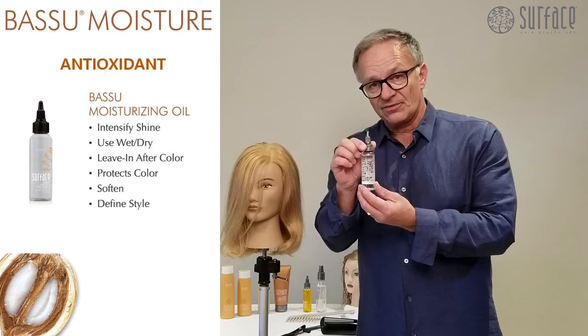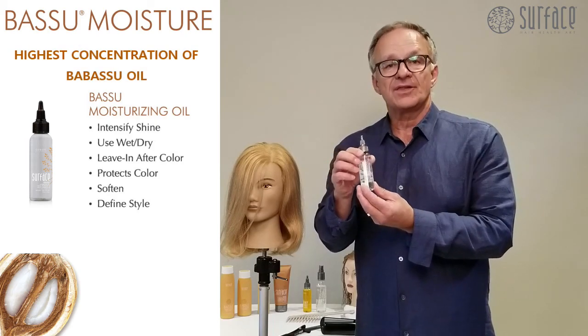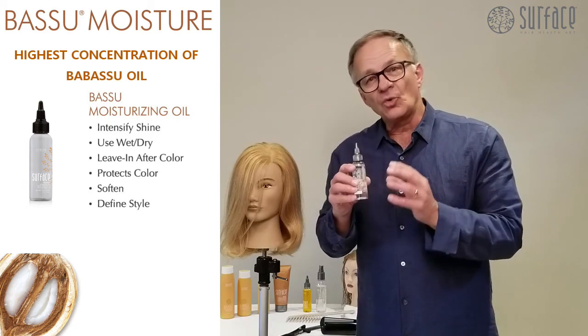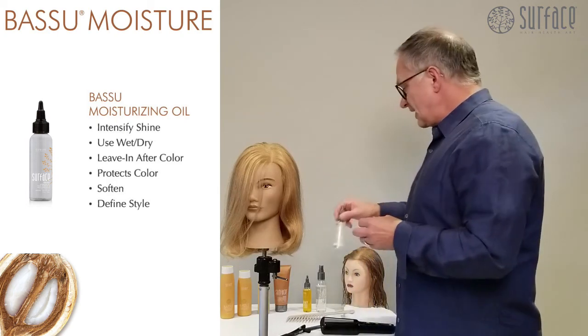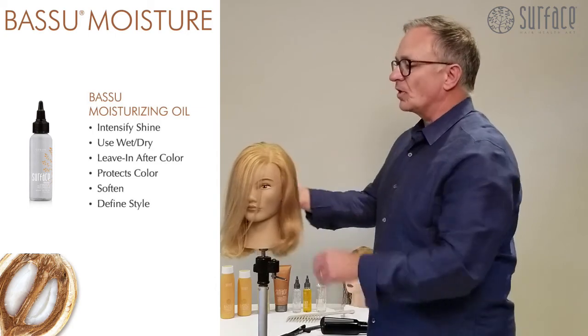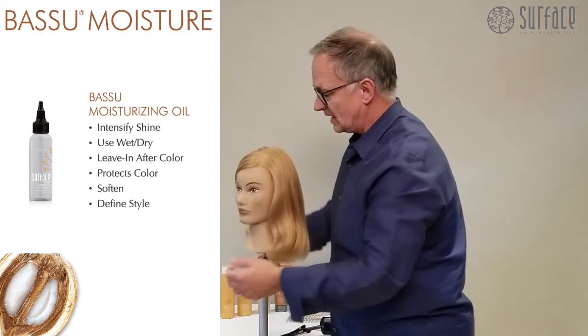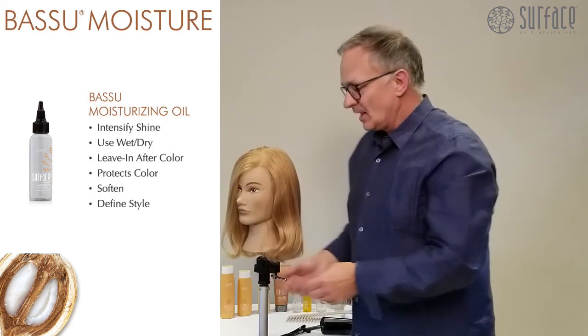The Basu oil itself is the highest concentration of certified organic Basu oil, which is cold pressed from the seeds of the Basu nut. When we take the oil itself, we can work it over the hair dry, we work it in the hair wet, as well as on any areas of the skin that may need just that little bit of help.